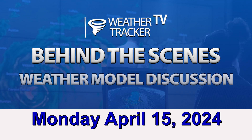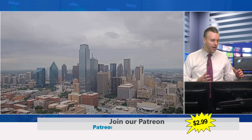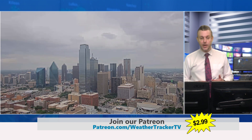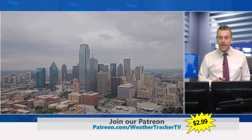All right, folks, right around 3:25 on this Monday, April the 15th — it is Tax Day. William Cole here in the Storm Studio. We want to do a weather model discussion with you today. We're trying to get back into doing these kind of daily, Monday through Friday. Maybe a little abbreviated today, only for the fact that we have an opportunity of some severe weather around the area.